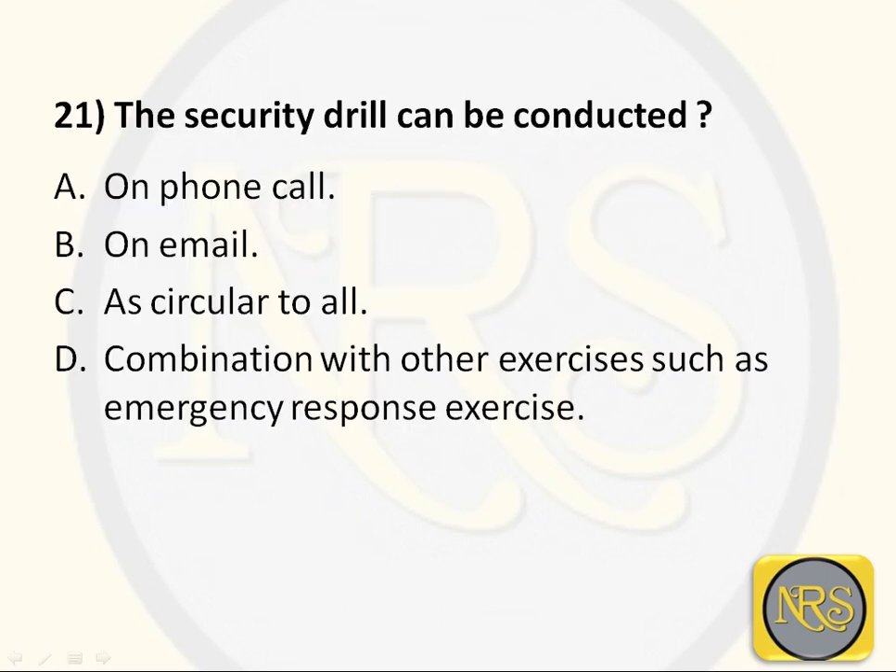First question. The security drill can be conducted: Option A, on phone call; Option B, on email; Option C, as circular to all; Option D, in combination with other exercises such as emergency response exercise.